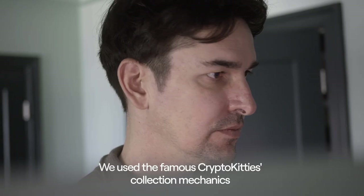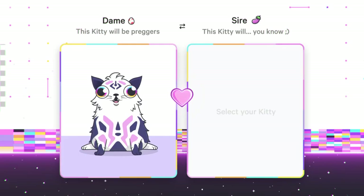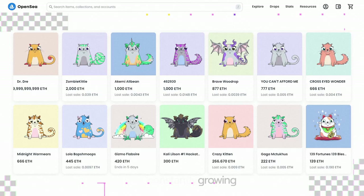We used the famous CryptoKitties collection mechanics as our base for breeding mechanics. In CryptoKitties, collectors had to breed together parent A and B and create a new kitty. So the collection size was constantly growing, creating inflation pressure on the prices.